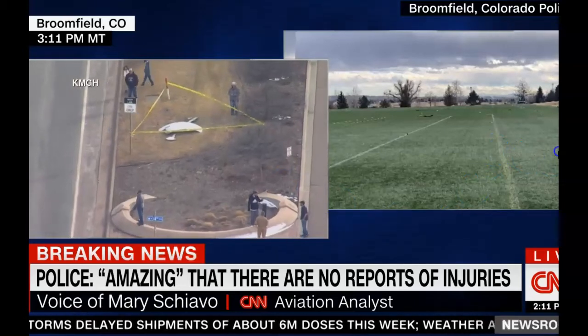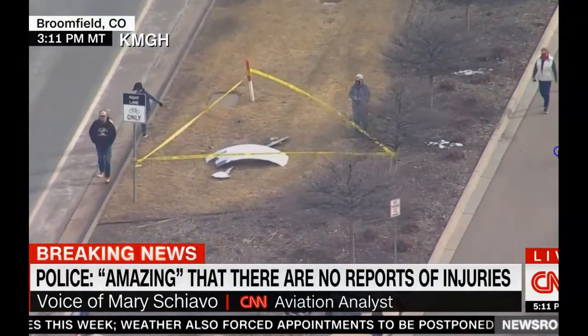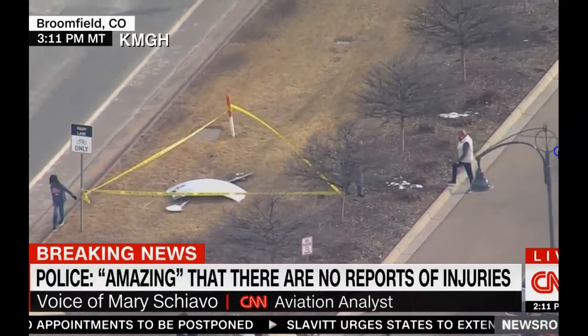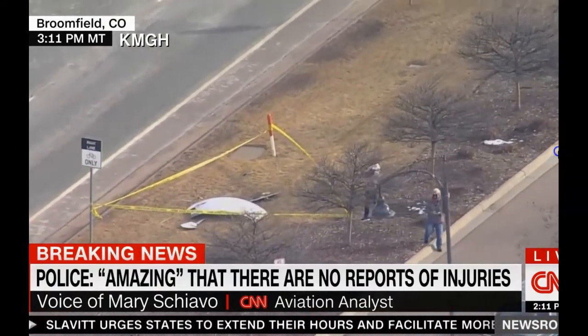There's obviously jet fuel, there's hydraulic fluid — there are a number of things, and people really don't want to touch that. They don't want their children to touch it. So the NTSB will need to know where the parts fell and that they're in the condition in which they fell.